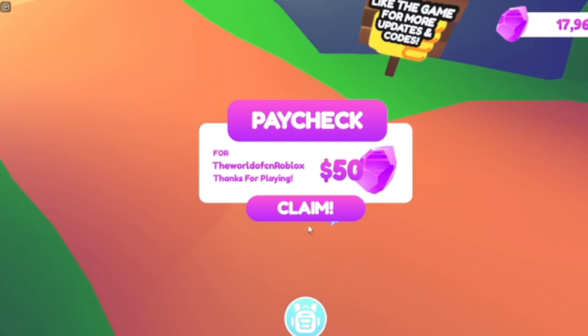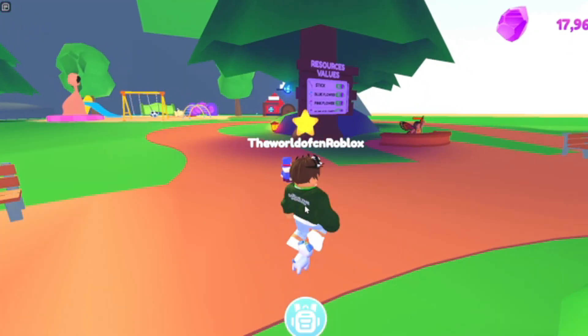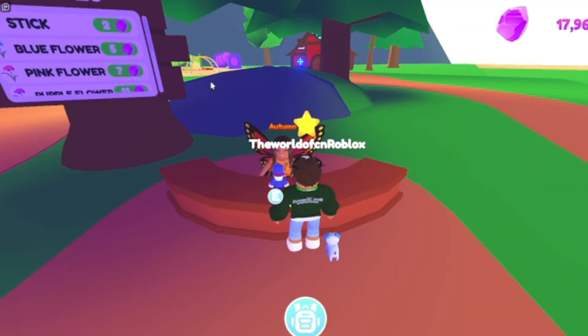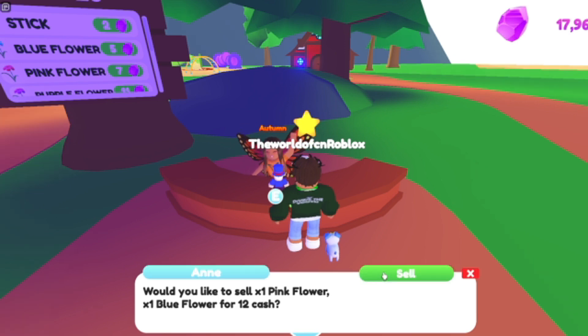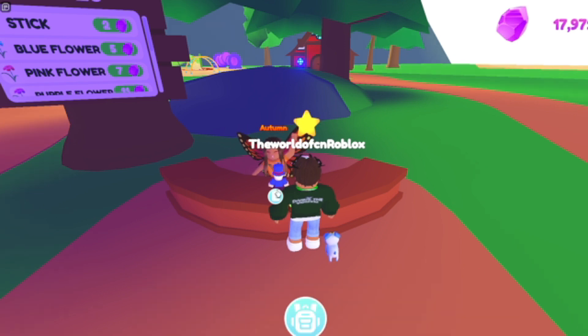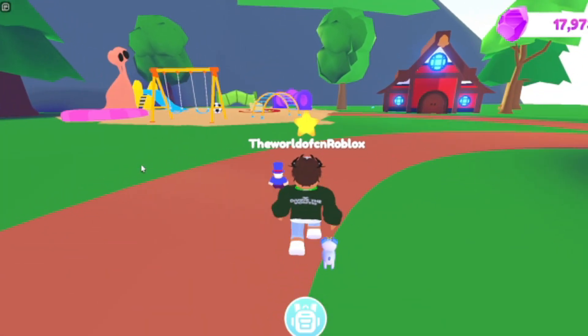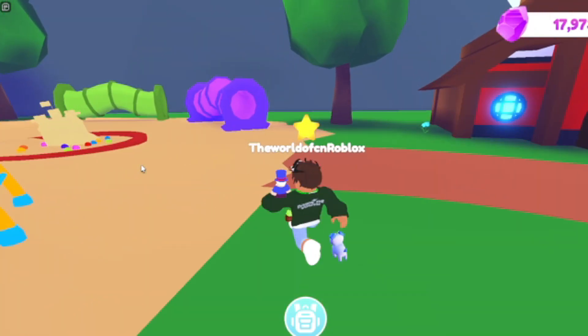Now it's time to check out the school. Here's the reward system — you get flowers and can sell them over here. With a pencil item it will automatically sell anything in your inventory that you don't need. You can make gems out of sticks and flowers, which is really cool.